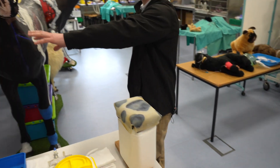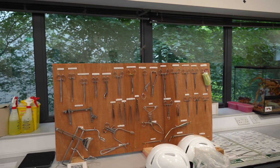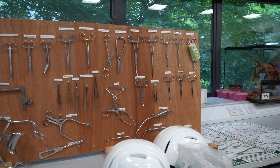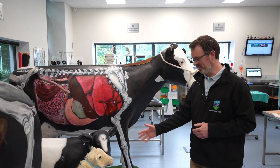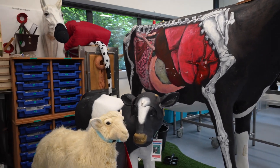We have all our surgical instruments here on this board, so we're able to learn how to use them and become familiar with them. These are all things that students give us feedback on and we're able to improve and develop the facilities. We have our little sheep here, our calf and then our full-size cow as well.